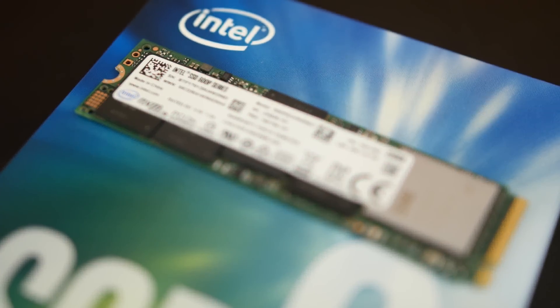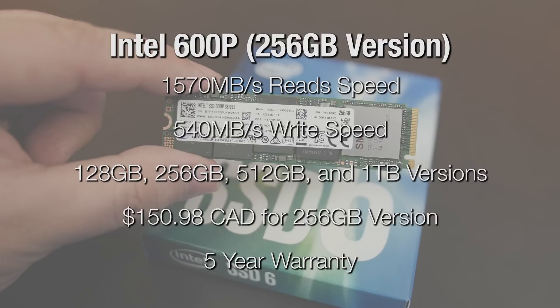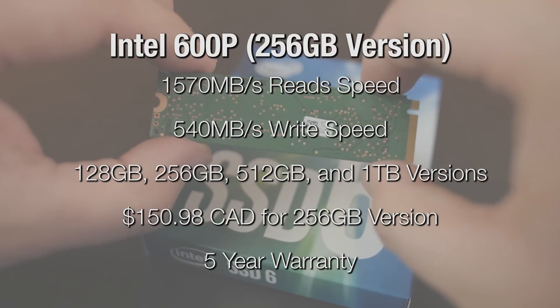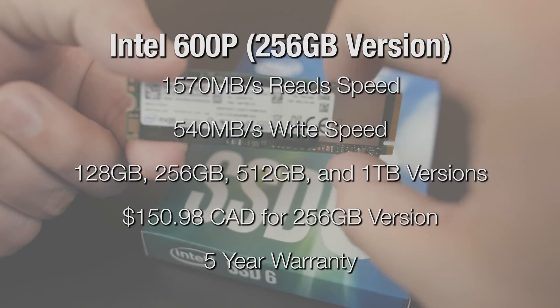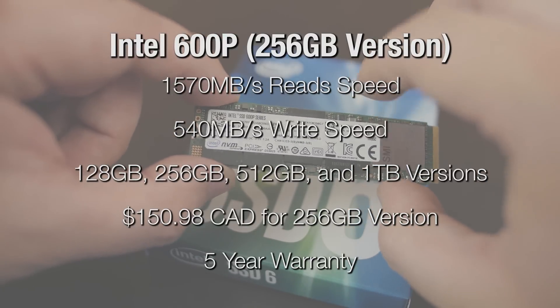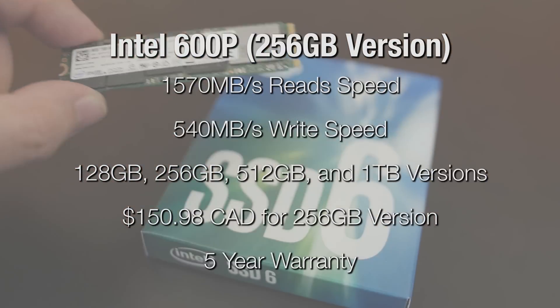Next is the Intel 600P. Like we mentioned earlier, it's definitely the best bang for buck. It comes in capacities of 128, 256, 512GB and 1TB. The Intel 600P is a great option as a primary drive for any gaming PC. This 256GB model has sequential reads of 1570MBps and sequential writes of 540MBps. It sports a 5-year warranty and in the case of the 256GB model, it works out to roughly 1.8GB per dollar.